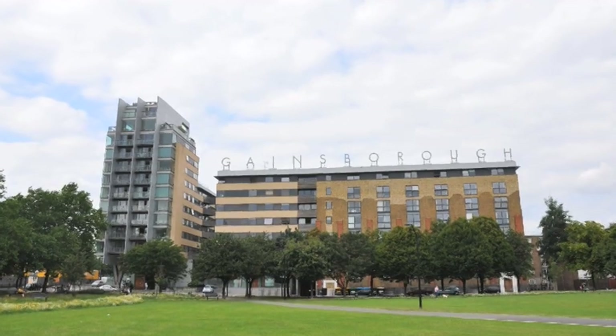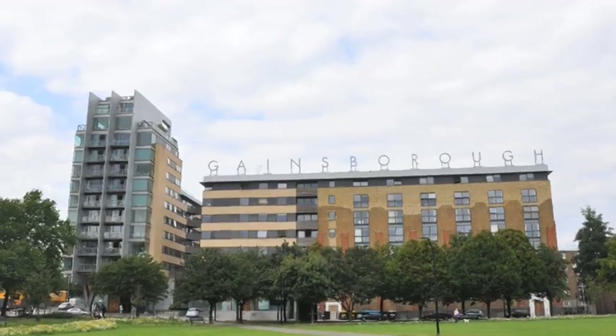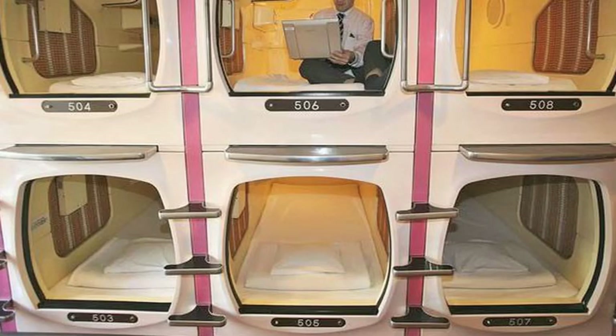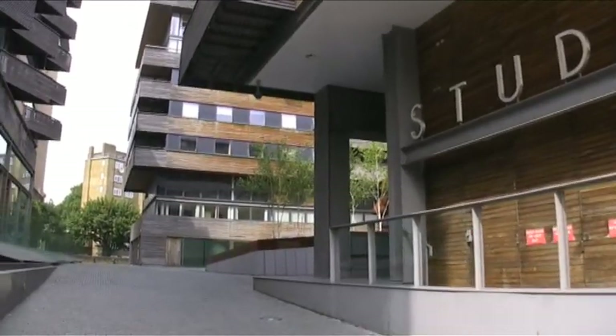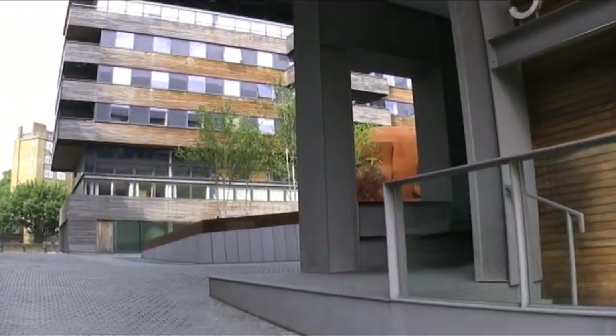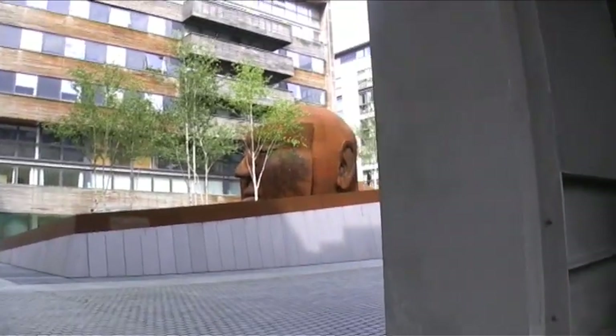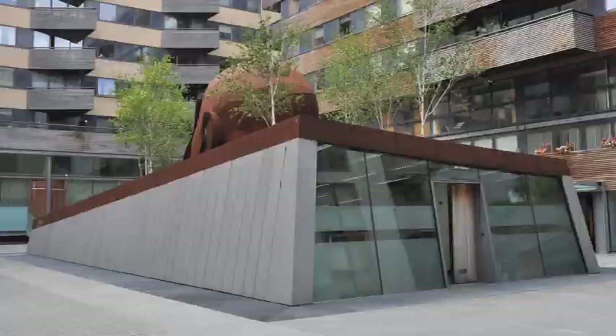I'm now in Islington, not far from Essex Road train station, at the old Gainsborough Studios, which have been turned into vastly overpriced homes and offices. However, a well-kept secret located within the inner courtyard is a monumental steel sculpture of Alfred Hitchcock's head, which sits like a huge Buddha rising out of the office below it.